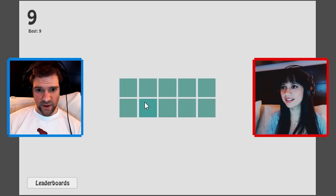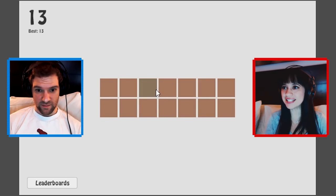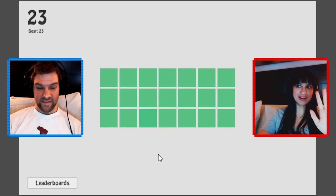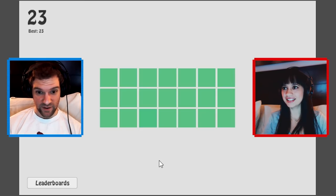BAM! BAM BAM BAM BAM BAM BAM! Oh yeah! You know what, when I see it, I see it right away. Yeah, that's why I've been trying to click them.